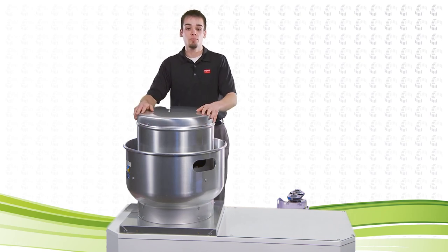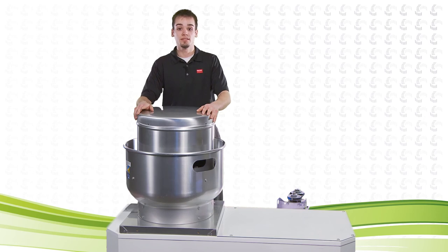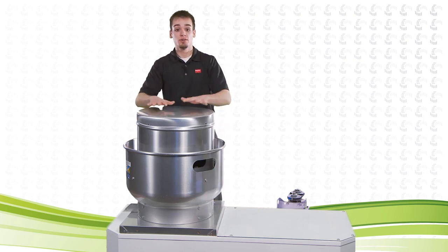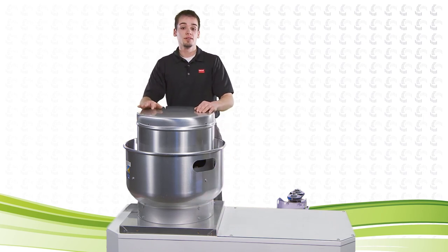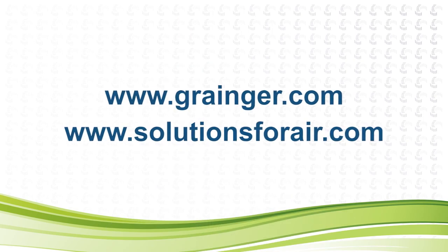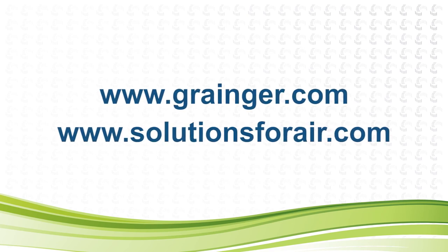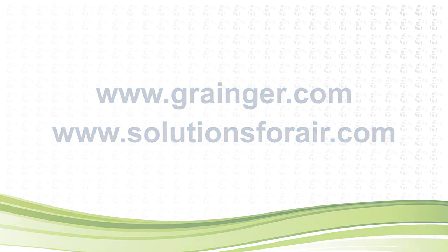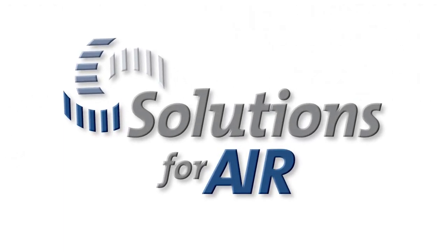Now your fan is operational and only routine maintenance is required. Another benefit of retrofitting versus replacing the whole unit is that you don't need to worry about disturbing the roof membrane, because you're only replacing internal components. This concludes our variable speed fan demonstration. For more information, check out www.grainger.com or www.solutionsforair.com.